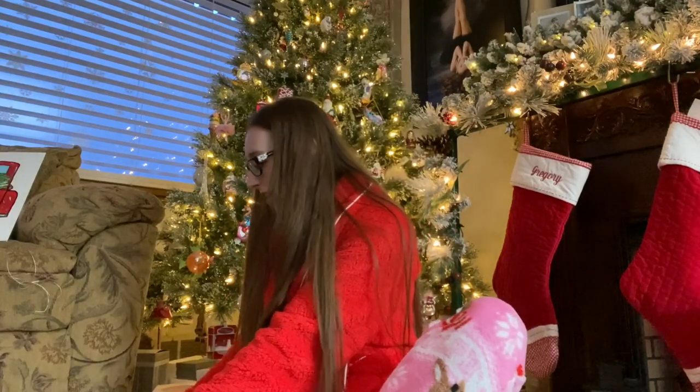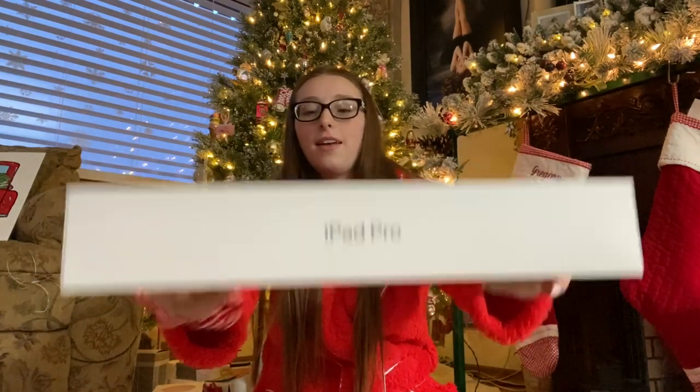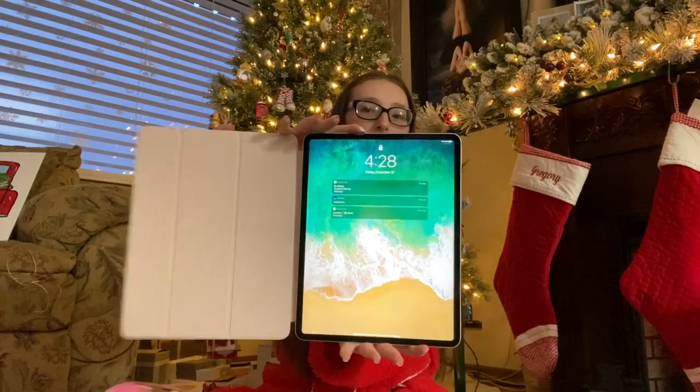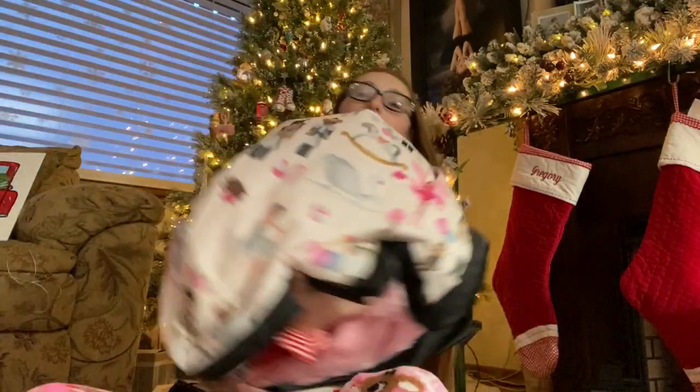I can't wait to wear them to school. The last item — I had the first or second generation of this and it was slowly dying on me, so I got a new iPad Pro. I also got a case for it — it's a pink case, that's the front, that's the back, and it opens up to the new one where the whole thing is a screen. I love it so much and I'm excited to use it.